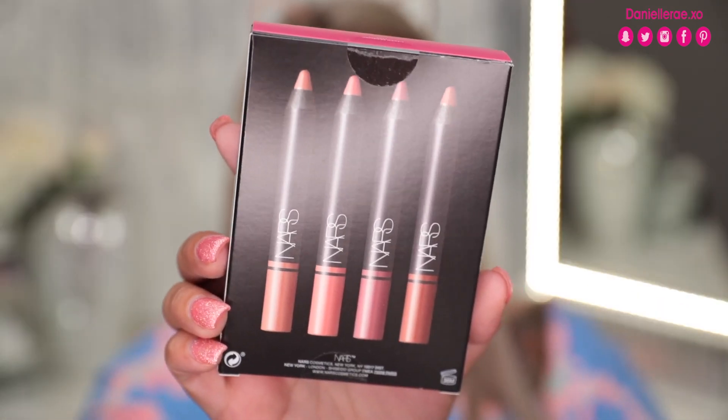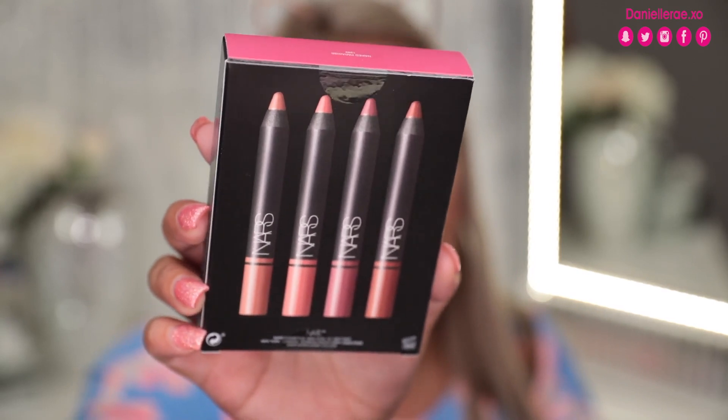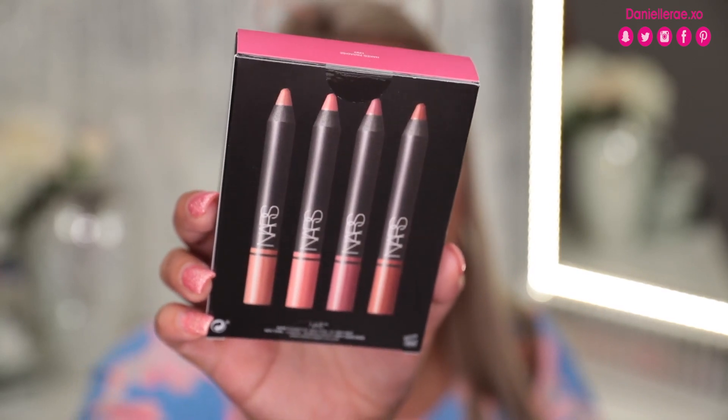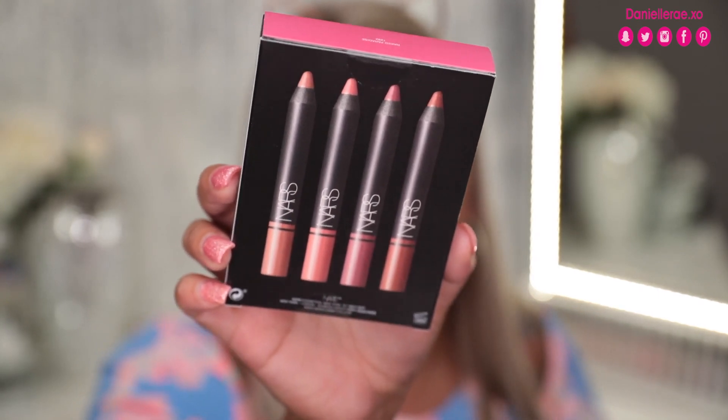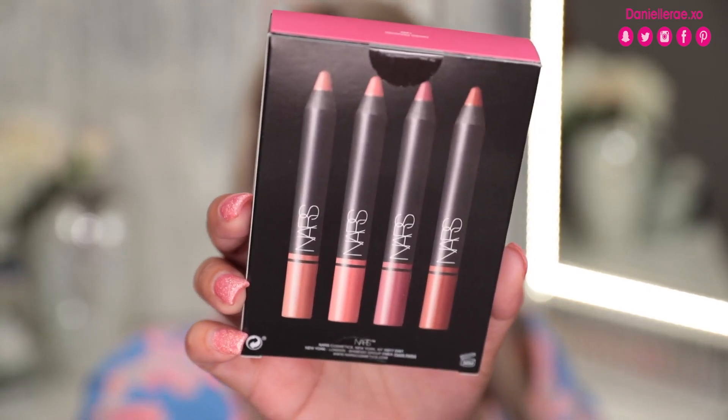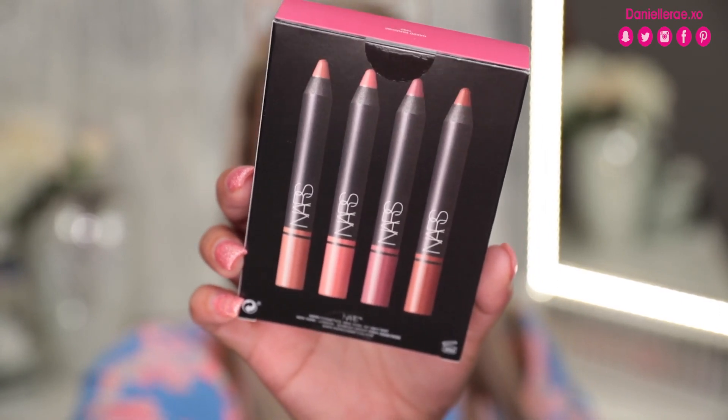The very last thing in the collection is the NARS Naked Paradise set — you get four lip crayons. I personally prefer the lip glosses over the lip crayons, and although I'm doing a review swatch video, I'd prefer to give these to you guys, so I'll include them in my next giveaway. Here's a close-up of the set — I think these are really nice and they're very wearable shades. I just don't prefer a crayon over a lip gloss. You get four different ones.